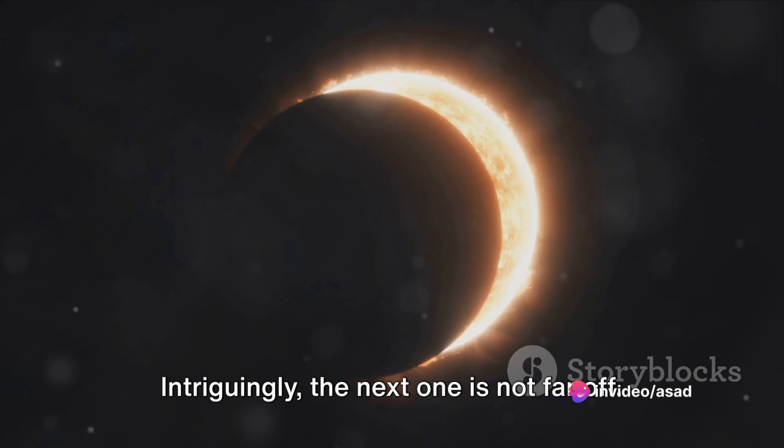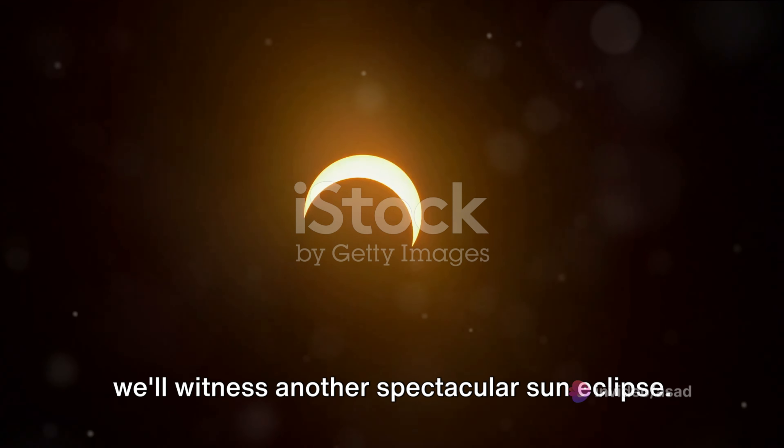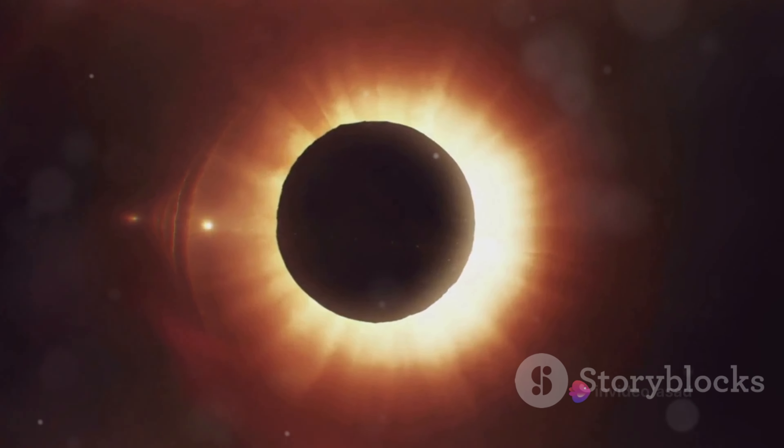Intriguingly, the next one is not far off. On April 8, 2024, we'll witness another spectacular sun eclipse. Stay with us as we journey through the fascinating science behind a sun eclipse.